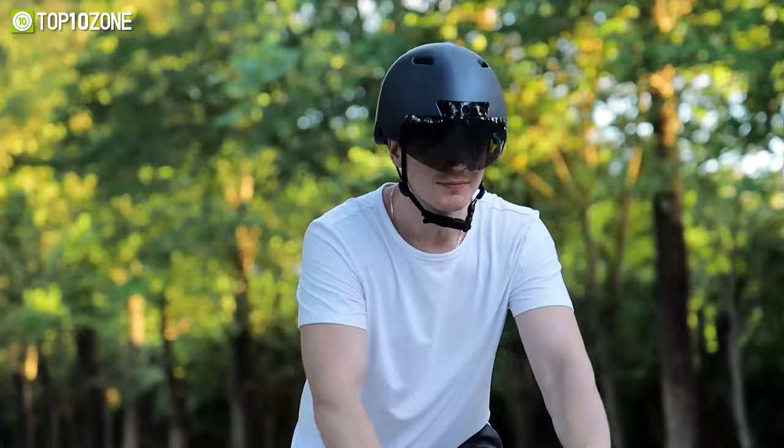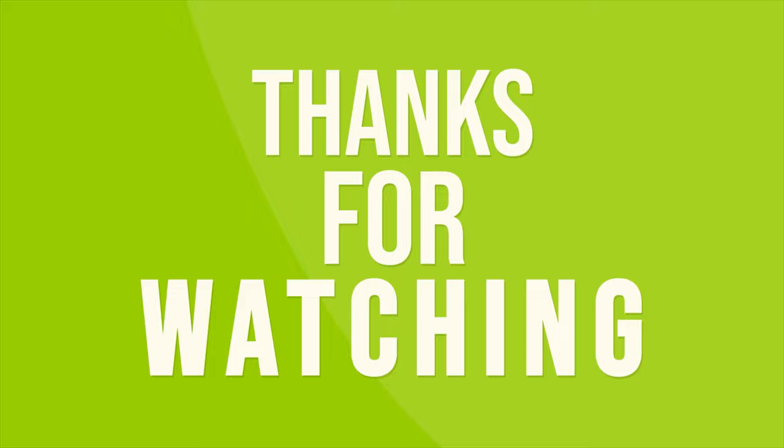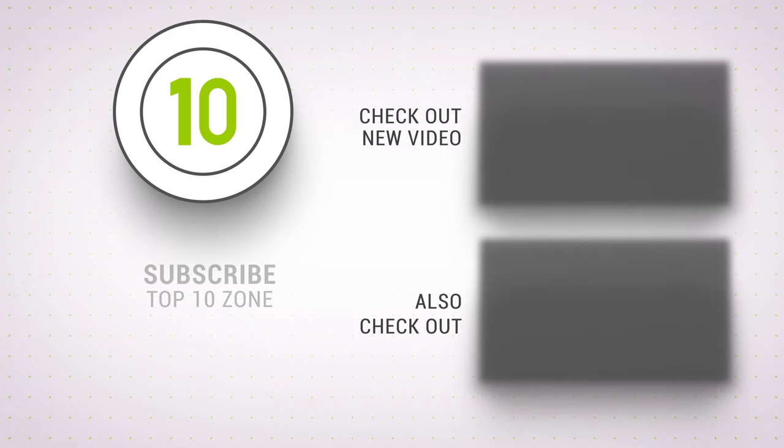So that was our list of the top 10 coolest cycling gadgets and bike accessories. Like, comment, and share with your friends if you find this video helpful. Subscribe to our channel if you want more videos like this on your feed.